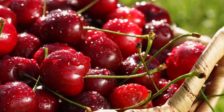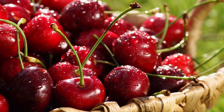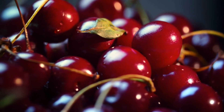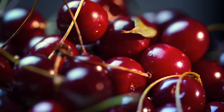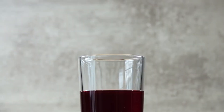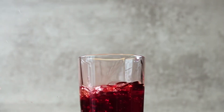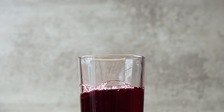Number 3: Tart cherry juice. This is one of the few natural food sources of melatonin, the sleep hormone responsible for regulating the body's internal clock. Tart cherries, particularly the Montmorency variety, are packed with a variety of antioxidants, including anthocyanins, which are known for their anti-inflammatory and antioxidative properties. In addition to increasing melatonin levels in the body, the anti-inflammatory effects of tart cherry juice can help improve overall health and promote better sleep.